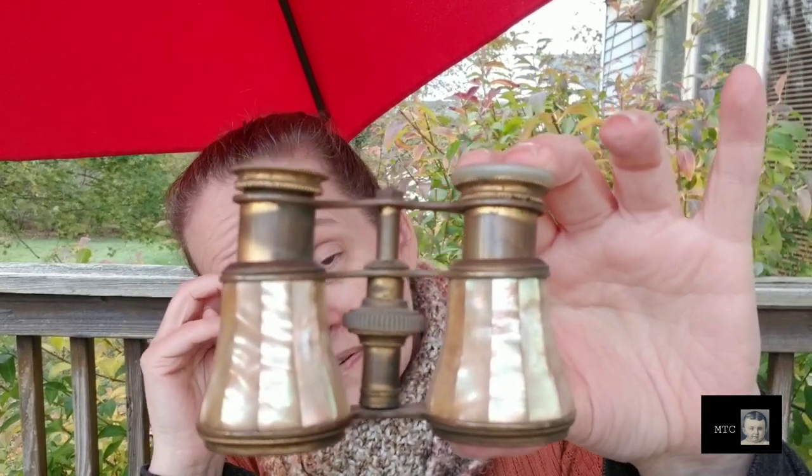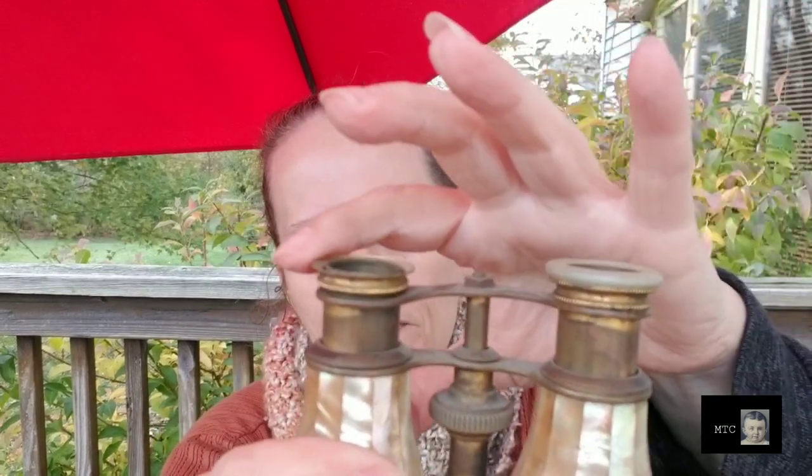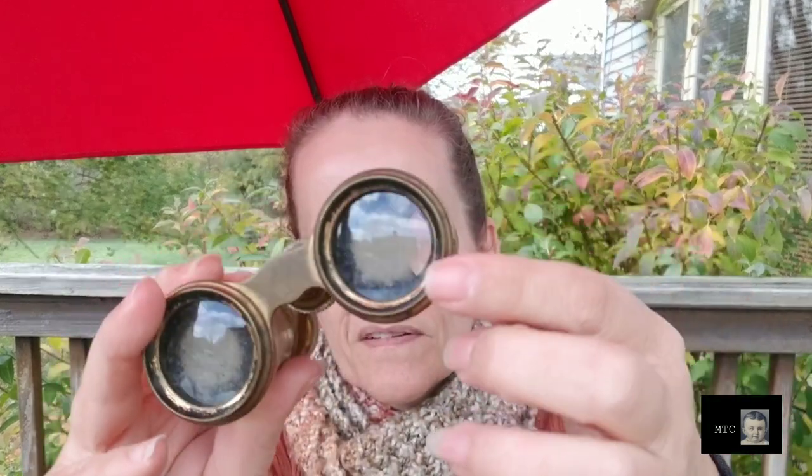Look at these amazing opera glasses. I think it's Mother of Pearl — or abalone — it is shell. It is missing part of the rim on one side and also missing the glass in two spots, so it's mostly for decorative purposes because I don't think it's possible to get them into focus. Plus because of the missing glass, the bottom has gotten quite dirty. They would need to be cleaned if you're going to use them, but if you're just going to set them out, you're fine.